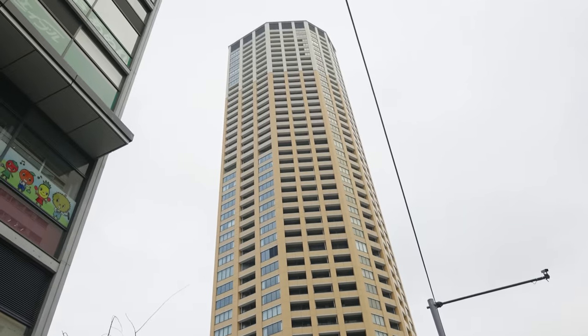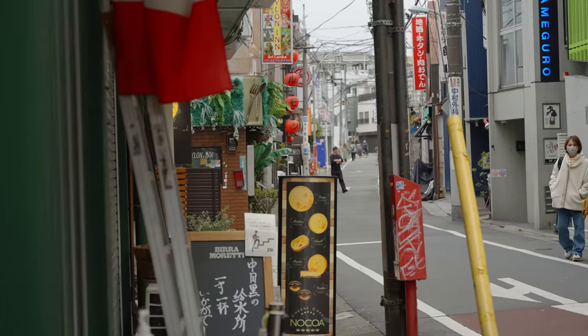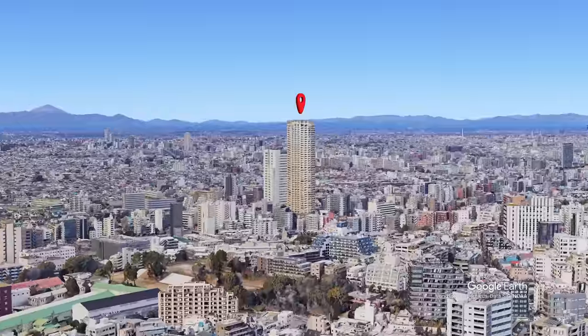But before we do, let's go see the neighborhood. Nakameguro is well known for its low rises and narrow roads dotted with shops and restaurants, so this building really stands out.